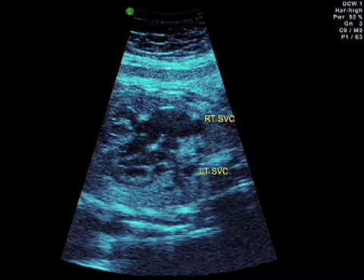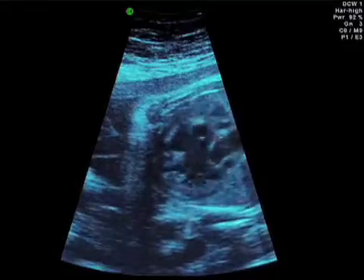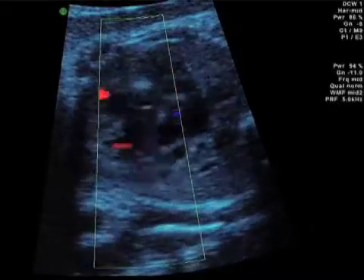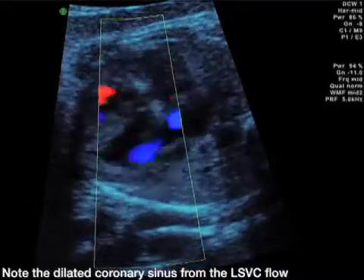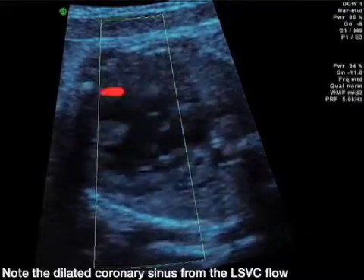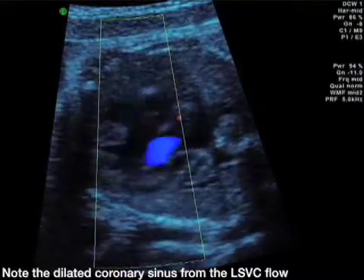This baby also has persistent left SVC. Note, if you will, that the dilated coronary sinus is seen, and that's the giveaway to a left superior vena cava draining to the coronary sinus.